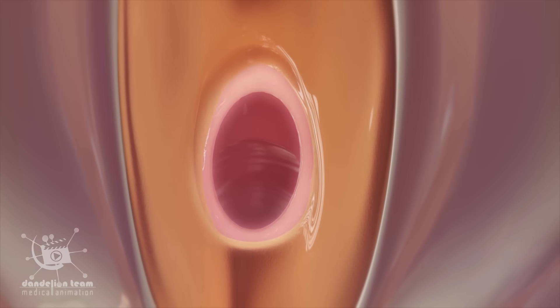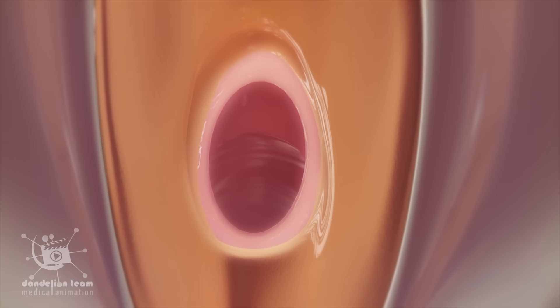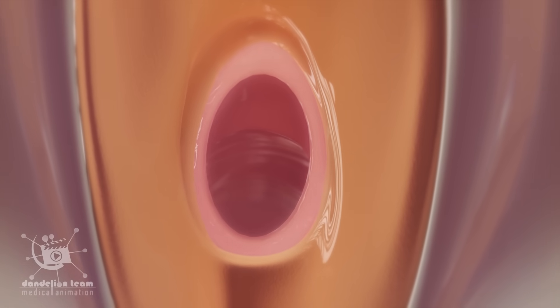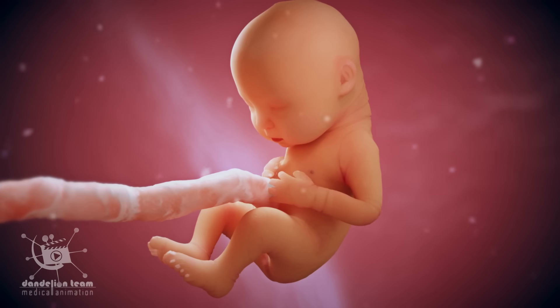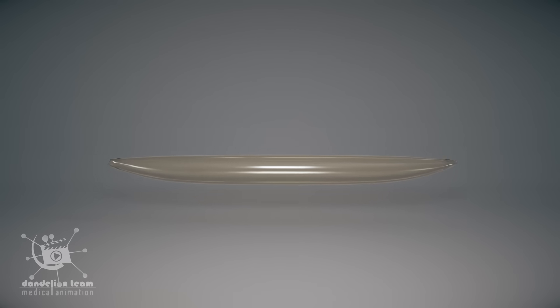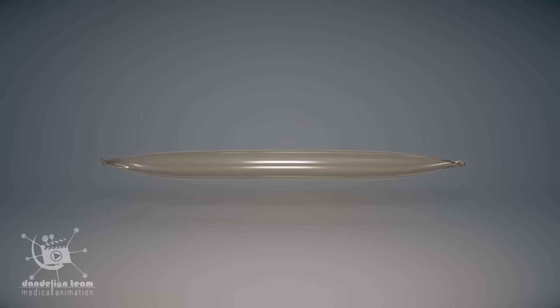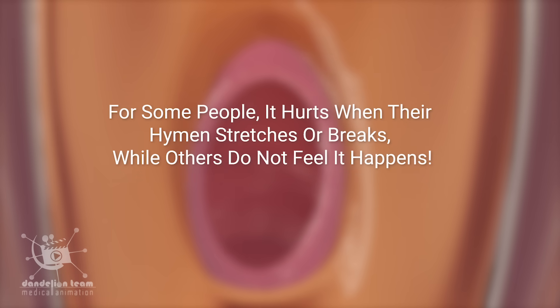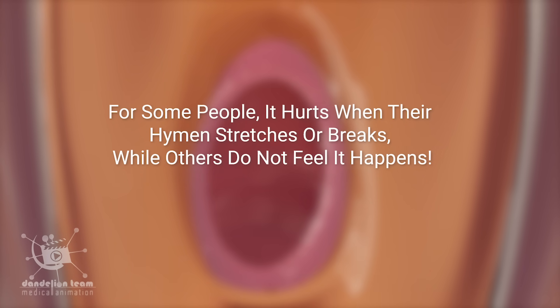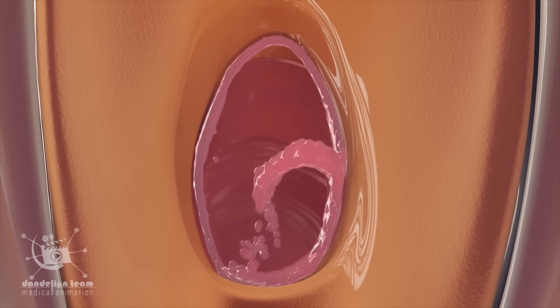One of the most common misconceptions is that an intact hymen confirms a person's virginity. There is no way to tell if someone has had sex by looking at their hymen. Some people don't even have a hymen in the first place. Also, the hymen doesn't always break during penetrative vaginal sex — think of the hymen stretching like a condom stretches to accommodate different sizes. For some people, it hurts when their hymen stretches or breaks, while others do not feel it happen.